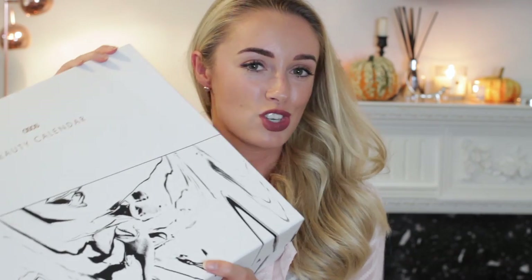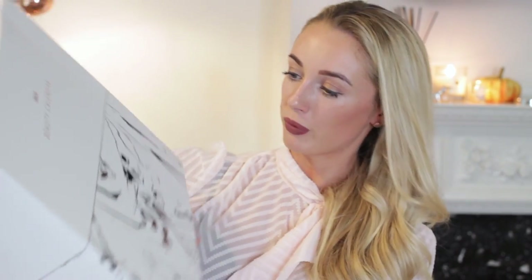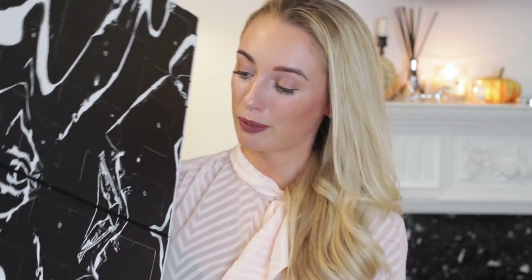Next I'm going to show you the ASOS beauty advent calendar. This is probably the most chic packaging — black and white monochrome with a marble effect at the bottom. Very Instagrammable, very wise ASOS. Looking at the side, it looks like there are some really good brands: Nooks, Lottie London, Balance Me, Nip & Fab. Inside is black marble — I was not expecting that; not very festive, but beautiful.